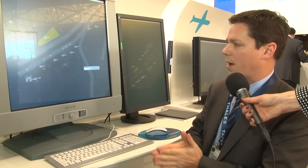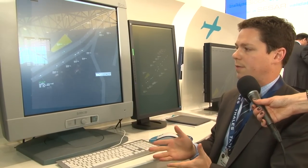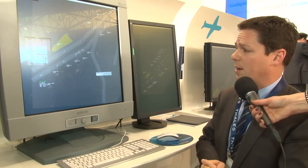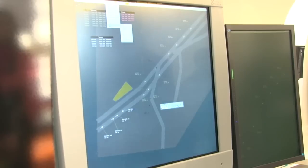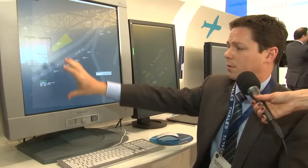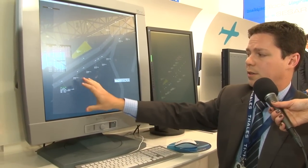What we have here is our new generation HMI which is connected to the flight data processing system and the surveillance data processing system. Instead of having traditional paper strips or electronic strips, we now enable the user to get all the information through the track label.